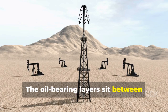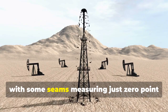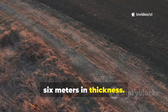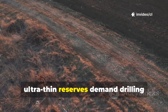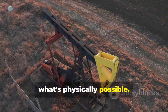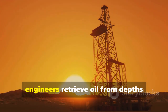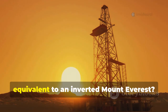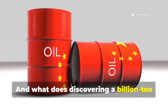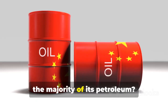The oil-bearing layers sit between 7,500 and 10,000 meters underground, with some seams measuring just 0.6 meters in thickness. These ultra-deep, ultra-thin reserves demand drilling technologies that push the boundaries of what's physically possible. How do engineers retrieve oil from depths equivalent to an inverted Mount Everest? And what does discovering a billion-ton oilfield mean for a nation that imports the majority of its petroleum?